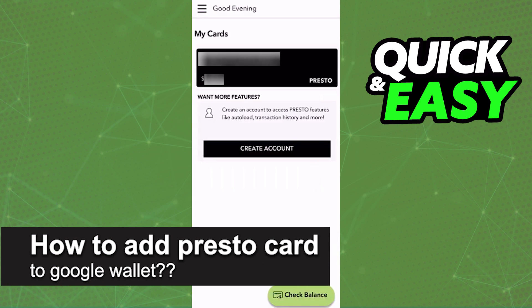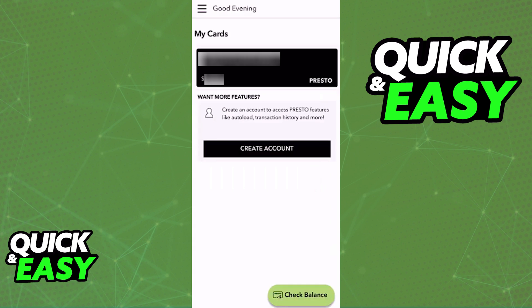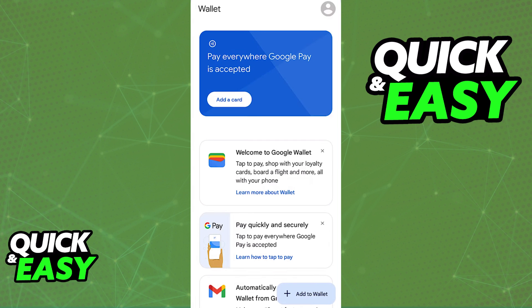In this video, I will solve your doubts about how to add a Presto card to your Google Wallet and whether or not it is possible to do this. As you might be aware, most transit services will give users the option to link their physical cards to a digital wallet, for example the Apple Wallet, the Google Wallet, or even the Samsung Wallet. By linking a transit pass or a transit card to one of these digital wallets, it makes it much more convenient to board any vehicles because you can simply use your phone as the card.